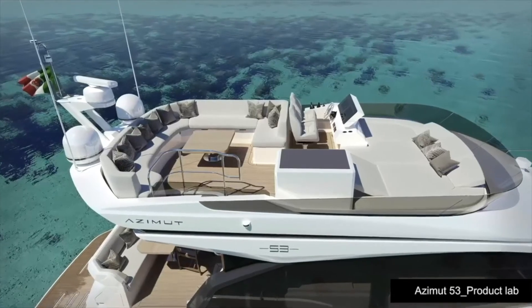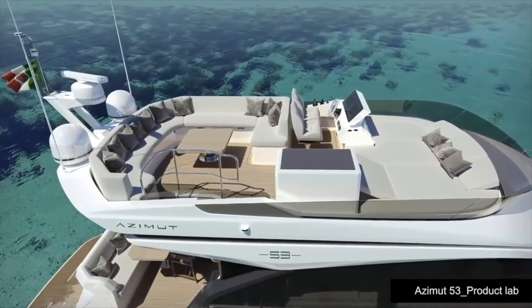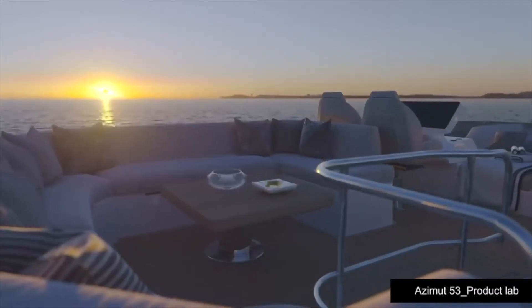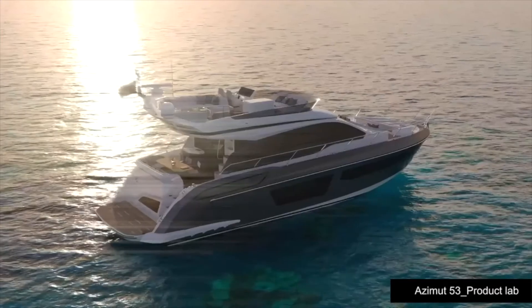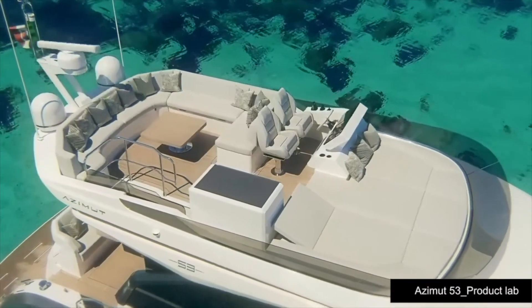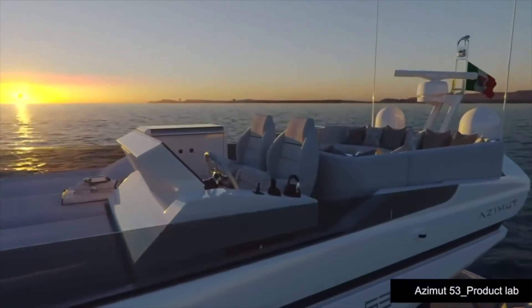Let's take a closer look at some of the exterior details, starting with the fly deck. The layout of the fly deck is structured with a dining area located in the aft part. It's not a regular dining area — you have the option of a high-low table, so you can lower it and create a beautiful lounge area with a coffee table. Then you have back cabinets, and the sunbed area is forward in the bow, all around the wheelhouse.